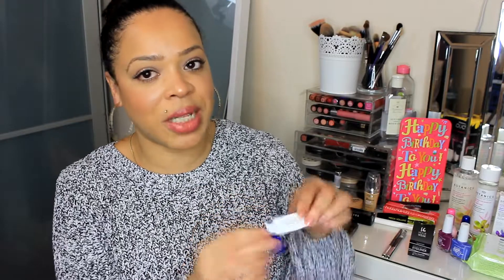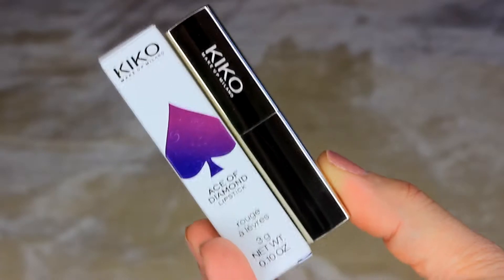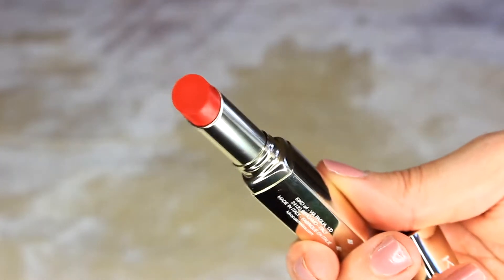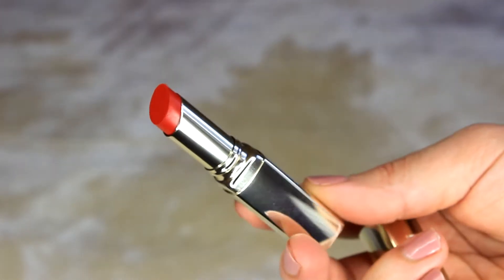I have a few products from Kiko that were Christmas gifts. Starting with the Ace of Diamonds Lipstick in shade 25 — the packaging is absolutely cute and gold, great as a gift. The color is a red with orangey undertones. I'll definitely be wearing this going out at night, maybe spring or summer. I'm not really a red lipstick wearer, and with my fuller lips I don't think it suits me during the day, but it's gorgeous for evenings.